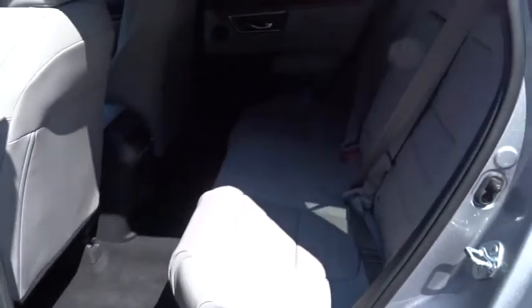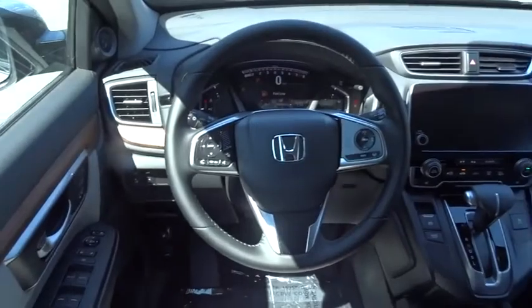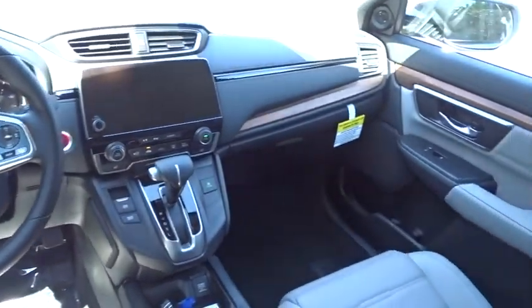Steering wheel audio controls, leather-wrapped steering wheel, Bluetooth, power steering, adjustable steering wheel, cruise control, keyless start, floor mats, four-wheel disc brakes.